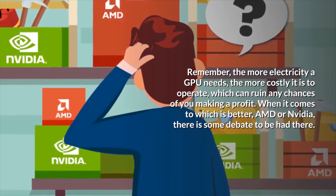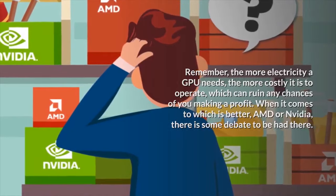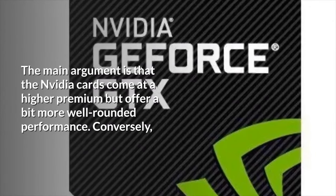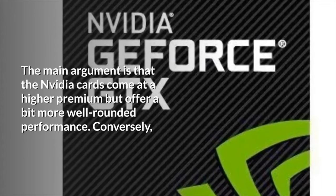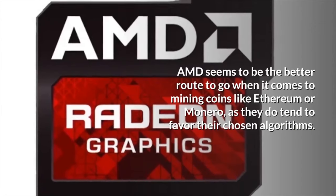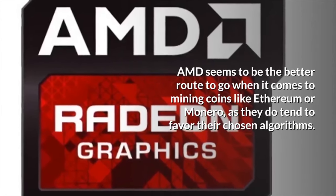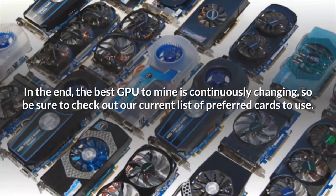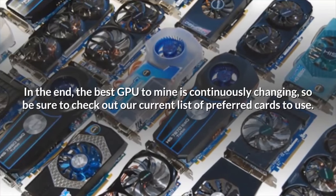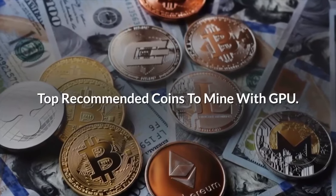When it comes to which is better — AMD or Nvidia — there is some debate. The main argument is that Nvidia cards come at a higher premium but offer more well-rounded performance. Conversely, AMD seems to be the better route when it comes to mining coins like Ethereum or Monero, as they tend to favor their chosen algorithms. In the end, the best GPU to mine is continuously changing, so be sure to check out our current list of preferred cards.